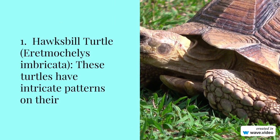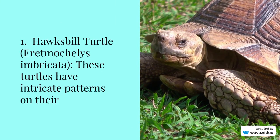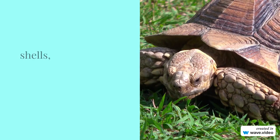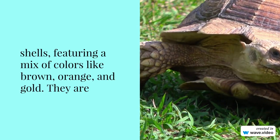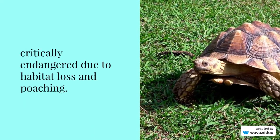Number 1: Hawksbill turtle, Eretmochelys imbricata. These turtles have intricate patterns on their shells, featuring a mix of colors like brown, orange, and gold. They are critically endangered due to habitat loss and poaching.